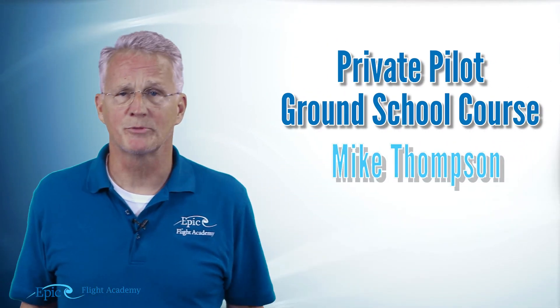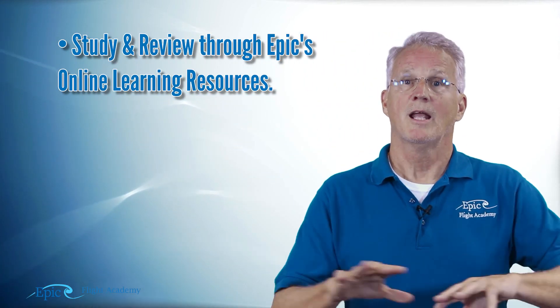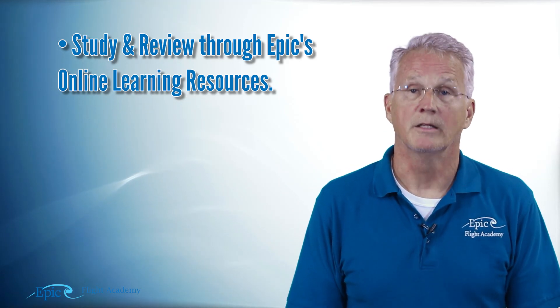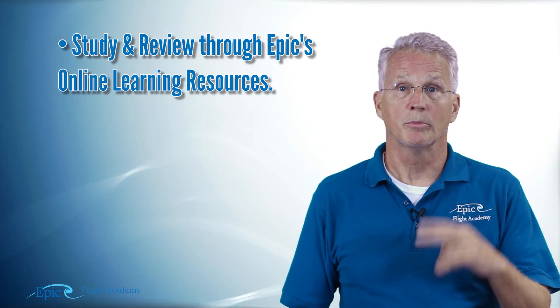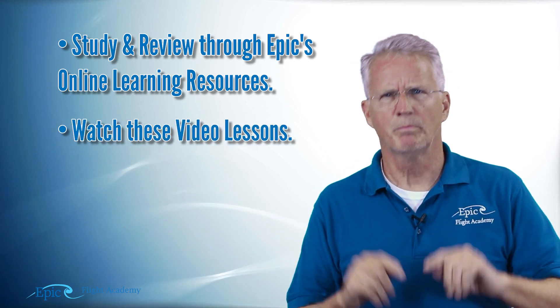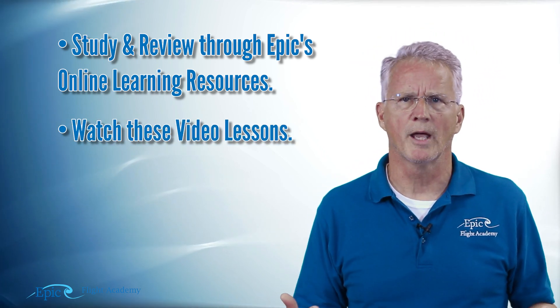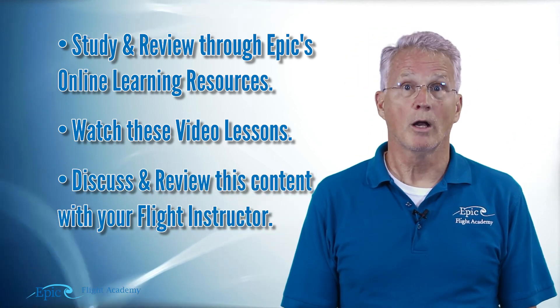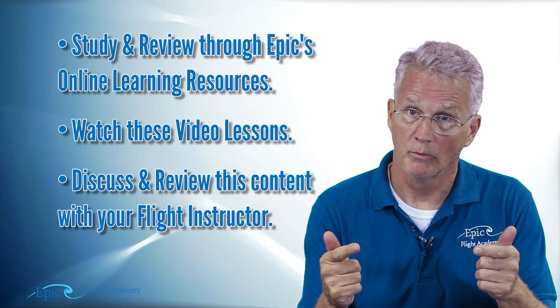My name is Mike Thompson and to be successful in this Private Pilot Ground School course you are going to want to follow three steps: Number 1, review this content and all of its related information online in Epic's online course. Number 2, view these videos in parallel to that content to get a little more depth and background. And number 3, talk to your flight instructor about all this information one-on-one.